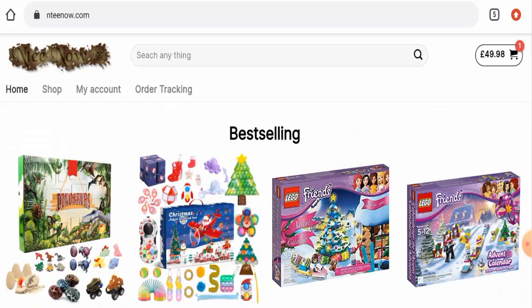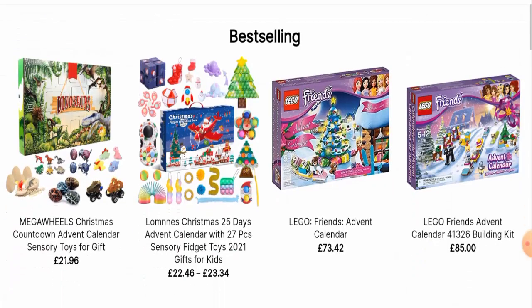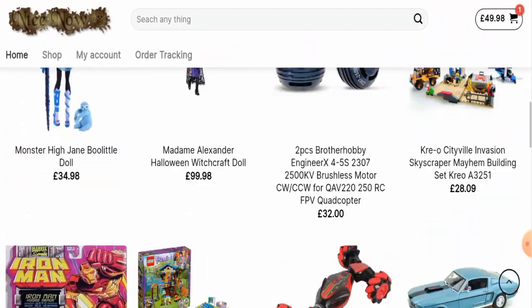Now we will discuss about the legitimacy factors with the help of which you can judge whether this website is a legit or a scam site. This website is protected through HTTPS protocol and SSL integration to keep the details and transactions safe, which is a good sign. However, about the domain information — this website was registered on 10th August 2021 and will expire on 10th August 2022, which means it is a newly created website and hence it can't be trusted.